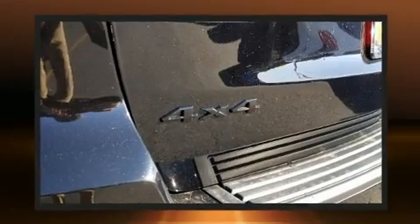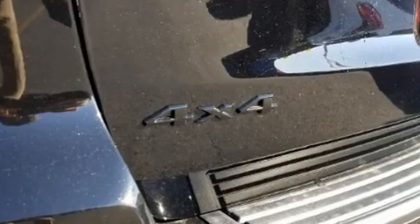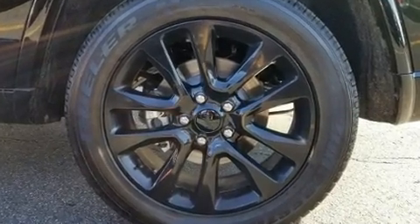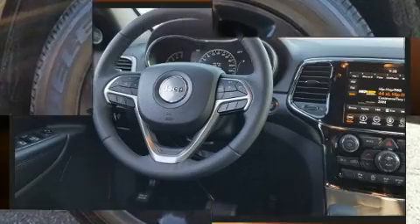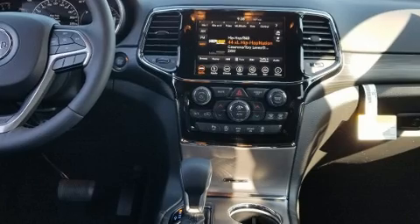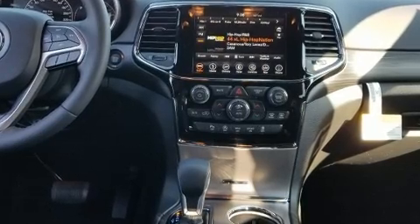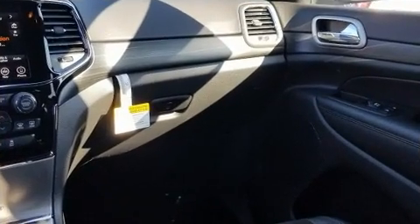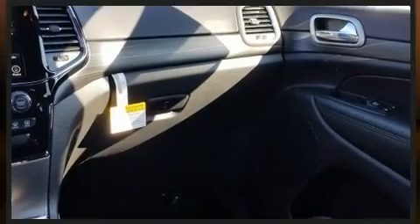A wealth of standard features means that you no longer have to sacrifice, like heated seats, voice-activated navigation, a blind spot monitoring system, a power liftgate, and cruise control. Features such as automatic climate control and leather upholstery prove that economical transportation does not need to be sparsely equipped.